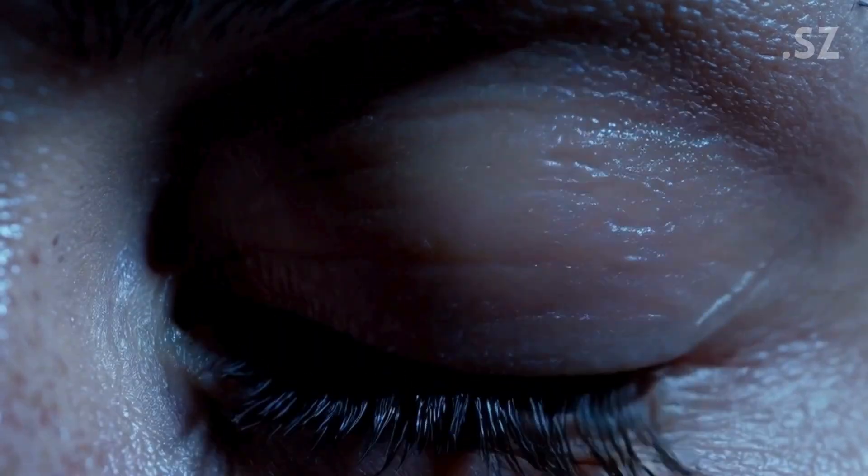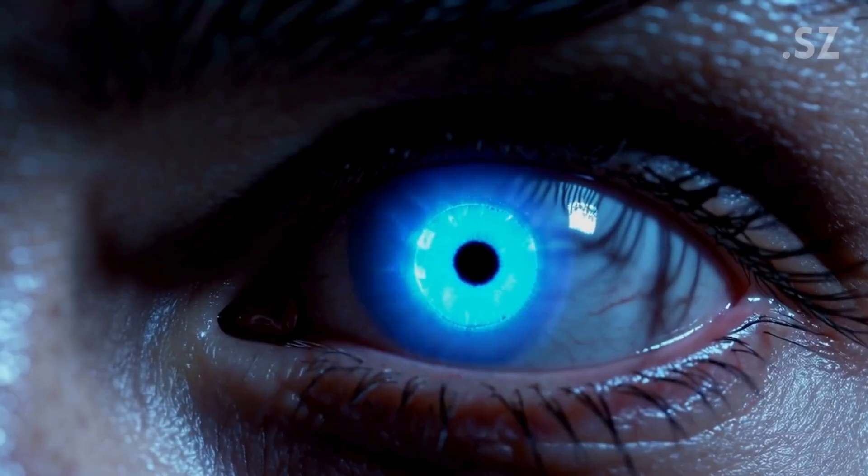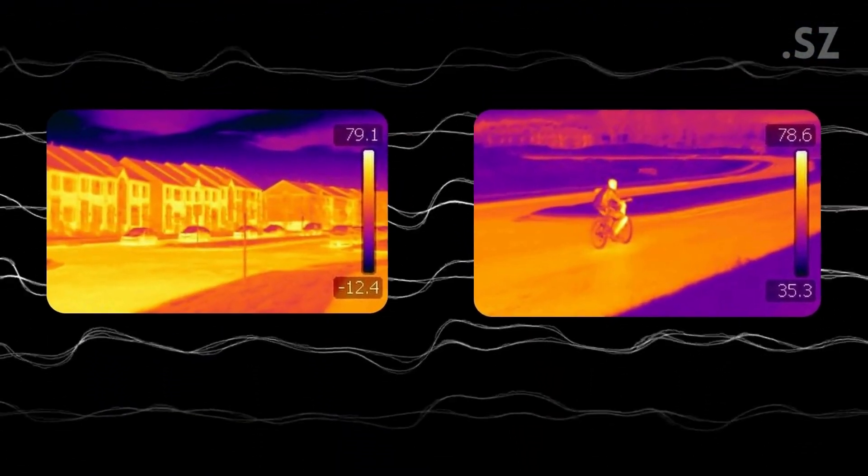If you still don't get it, let me elaborate. These lenses are designed to detect infrared radiation, which is emitted as heat by objects. This allows vision in complete darkness by translating heat signatures into visible light.